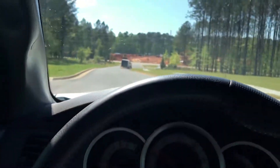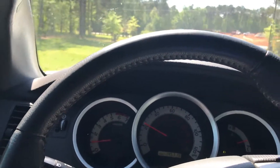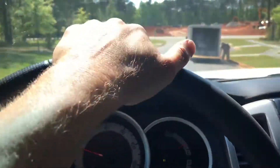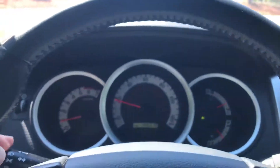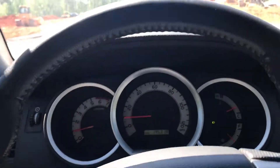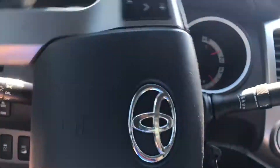It does have a little bit of a rumble from the all-terrain tires, but that kind of comes with the territory of having the bigger tires. I think they're 285/75/16. Going to take a left out of here, get on the gas, and then get on the brakes.